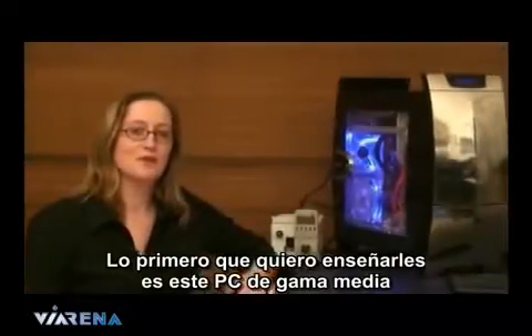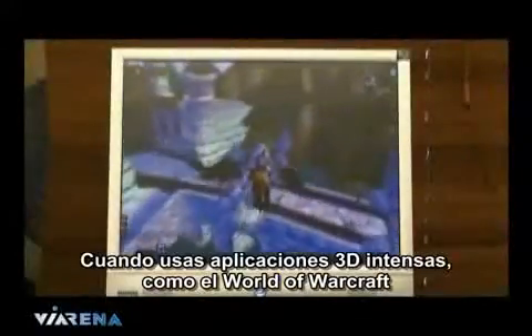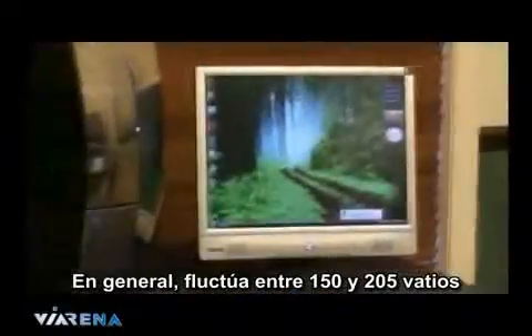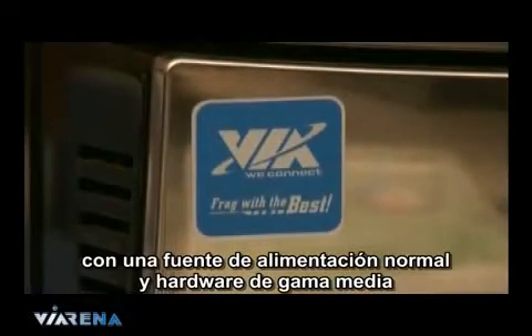First I want to show you this mid-range PC. It was built to test Vista and its drivers. During boot up it reaches around 225 watts. During intense 3D applications like World of Warcraft, it draws 260 watts. Idle, it fluctuates between 150 and 205 watts. That's the type of power draw with a standard power supply and mid-range hardware, including the appropriate number of fans to keep it cool.